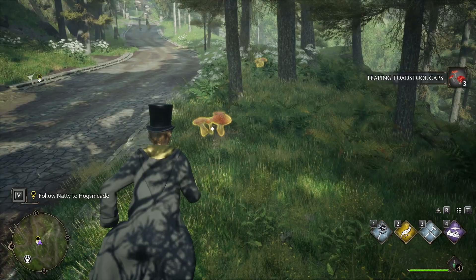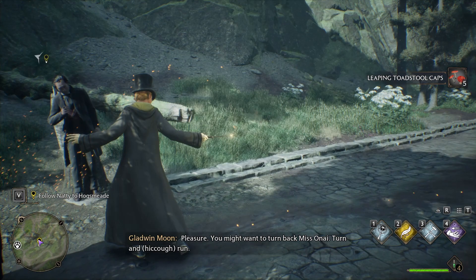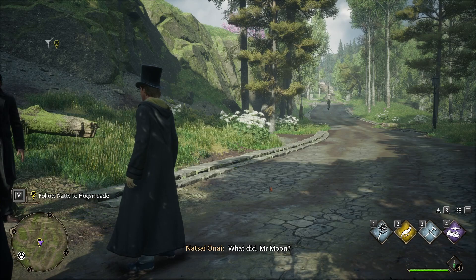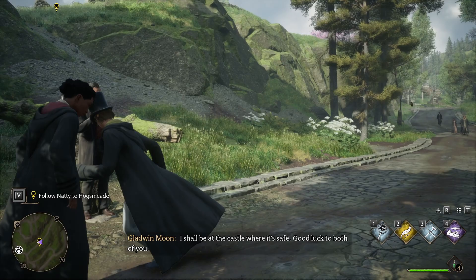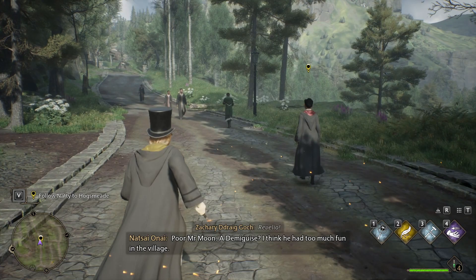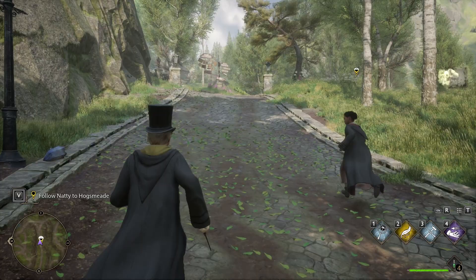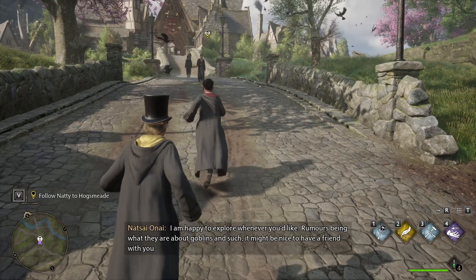Hello, Mr. Moon. Have you met our new fifth year? You might want to turn back, Miss Onai — turn and run. Is everything all right, sir? Oh, it looked right at me — eyes big as saucers. Ugly and hairy. Terrifying. I shall be at the castle where it's safe. Good luck to both of you. Poor Mr. Moon. I think he had too much fun in the village. I have never seen him in such a state. There is much to see outside of the castle walls, not just Hogsmeade. I am happy to explore whenever you'd like — rumors being what they are about goblins and such. It might be nice to have a friend with you. I'll keep that in mind, Natty. Thank you.